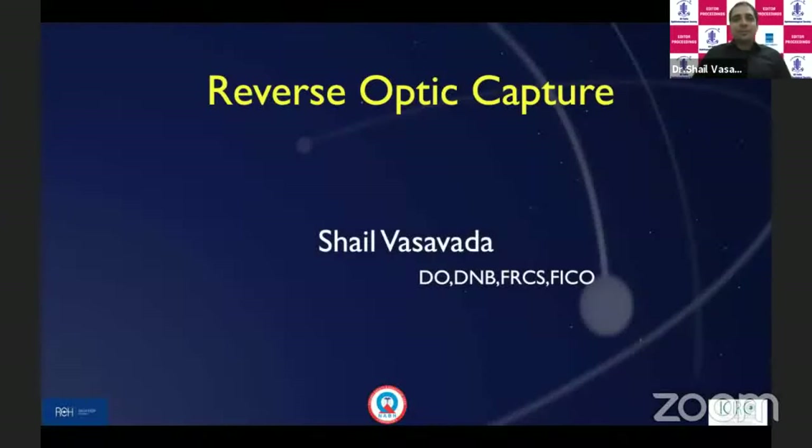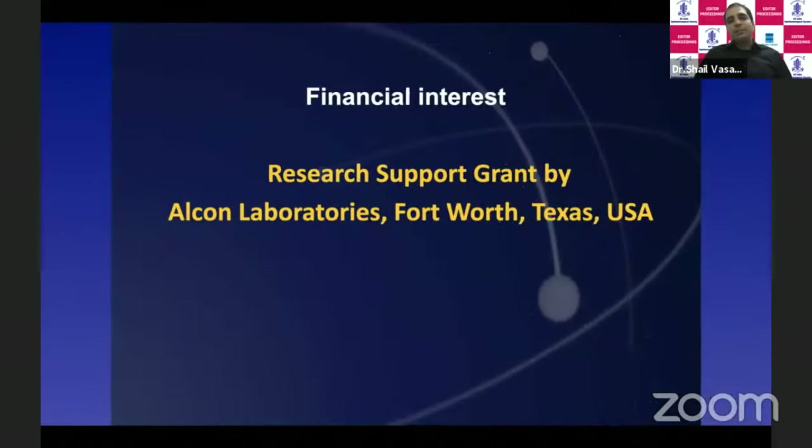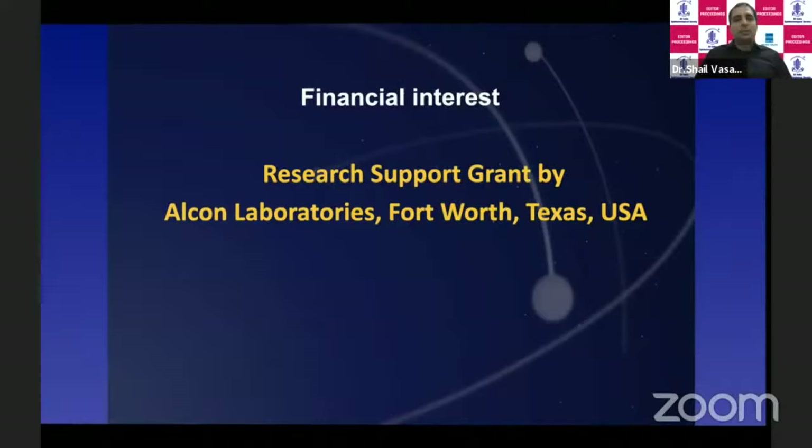Very good evening. First of all, my sincere thanks to the All India Ophthalmic Society and Dr. Arup sir for this wonderful opportunity. At the outset, I would like to acknowledge that we do receive research grant support from Alcon Laboratories, but it has no relevance to this presentation.